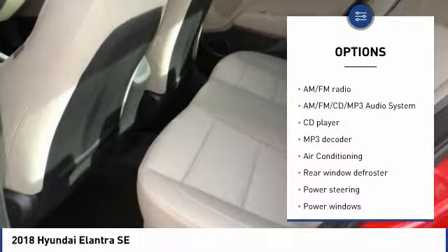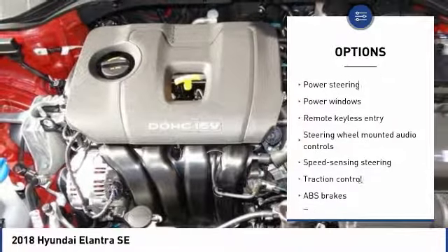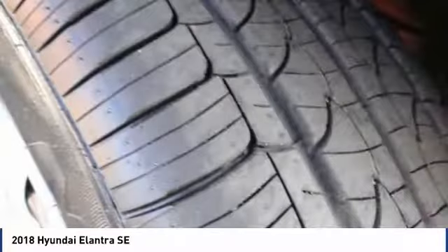Traction control, dual airbags, air conditioning, power steering, AM-FM stereo with CD player, electronic stability control, power windows, security system, trip computer, CD player.